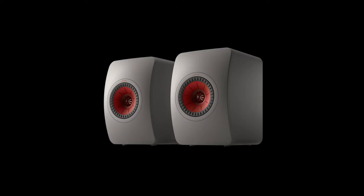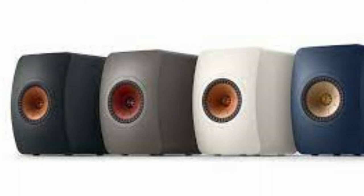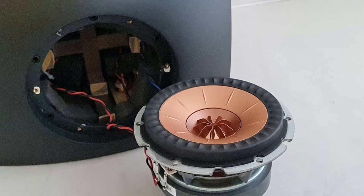Features: KEF's 12th generation Uniq driver, proving a 40% increase in smoothness over the previous version. Four stunning finishes: Carbon Black, Mineral White, Titanium Grey, and Royal Blue Special Edition. The LS50 META features KEF's breakthrough metamaterial absorption technology, reducing unwanted sound from the rear of the driver by 99%.